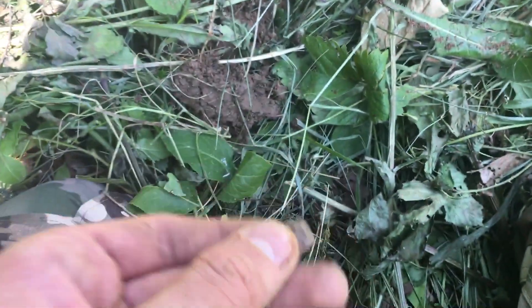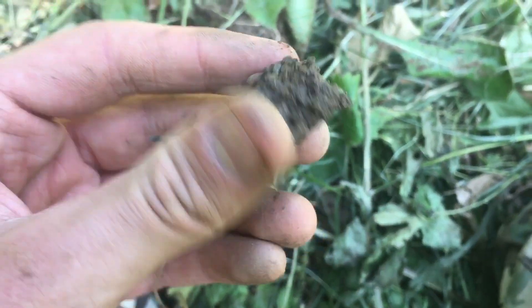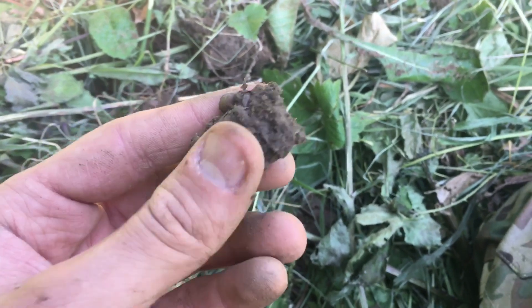There's a piece of shrapnel right there — I think there's more. Just pieces of shrapnel everywhere.